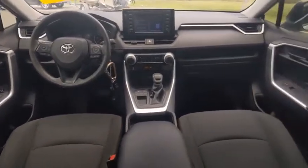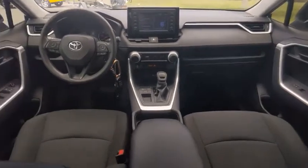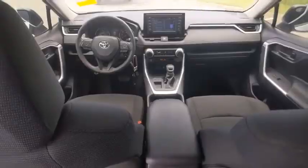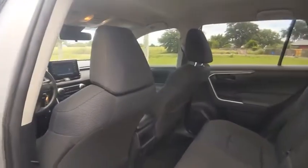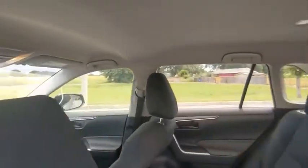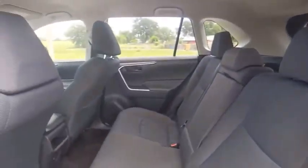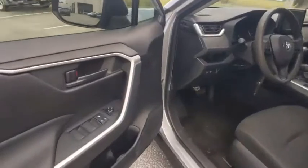This vehicle has less than 30,000 miles. Here are some of this vehicle's great options: tire pressure monitor, electronic stability control, rear spoiler, brake assist, traction control, stability control, daytime running lights, engine immobilizer, remote keyless entry, and speed control.